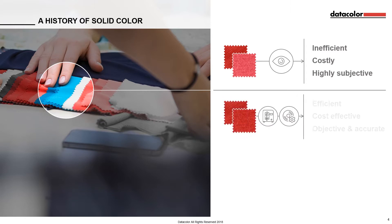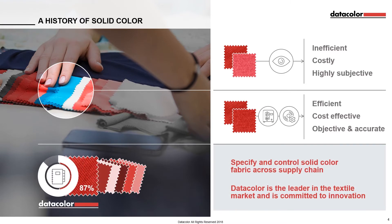The industry then began to adopt innovative colour measurement technology. Instead of having to send samples all over the world, a spectrophotometer and QC software were used to tell suppliers if their sample was within a digital tolerance to the colour standard, designated by the brand's design team. This revolutionised the way that brands and retailers were able to specify and control solid colour fabric when working with their diverse supply chain matrix.